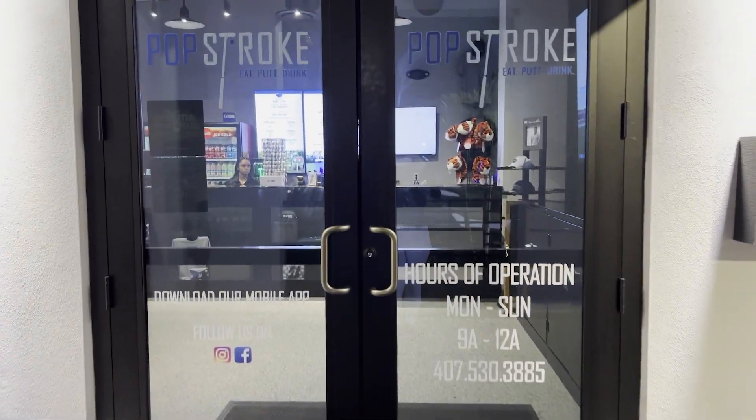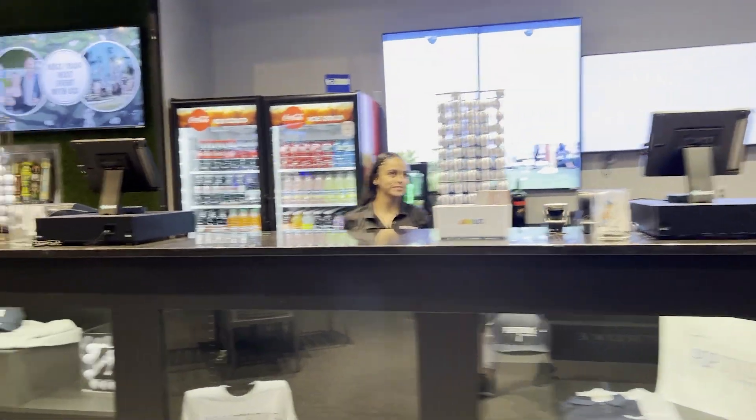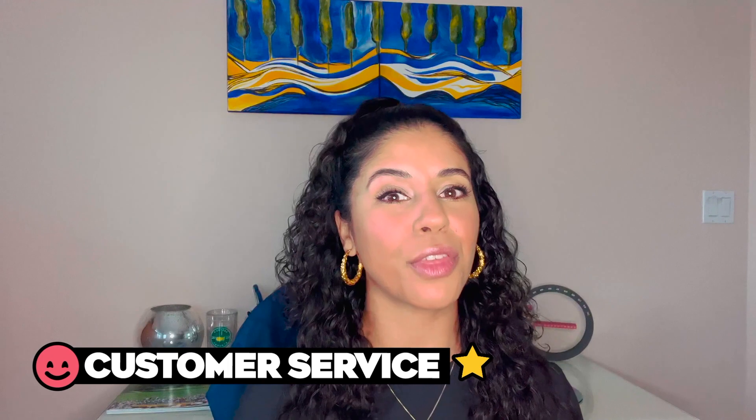For customer service, I called in advance and they were really nice on the phone. When I showed up they were kind as well. One small note for golf courses in general: it would be nice if someone welcomed you when you first walk in — something as simple as 'Welcome to PopStroke.' That said, when I arrived with ten friends they were extremely accommodating and took great care of us, so they get the star.